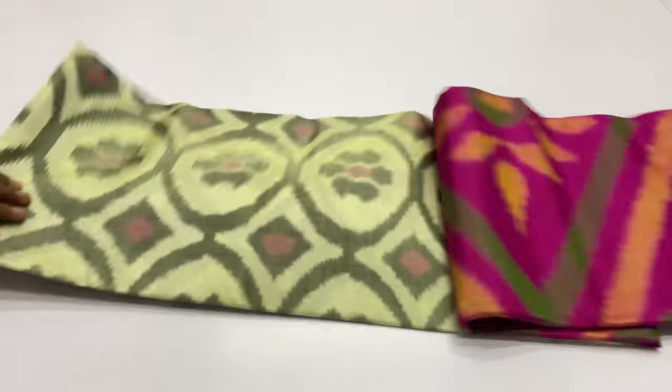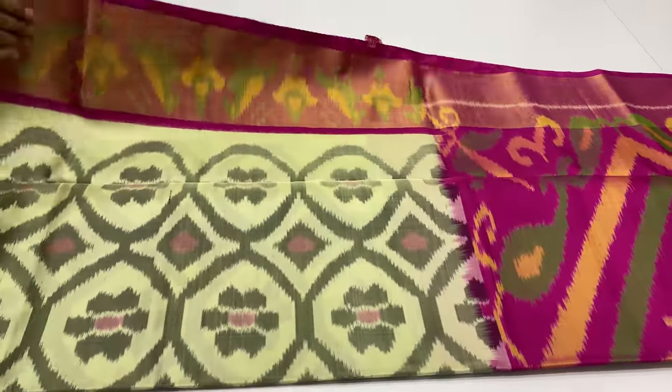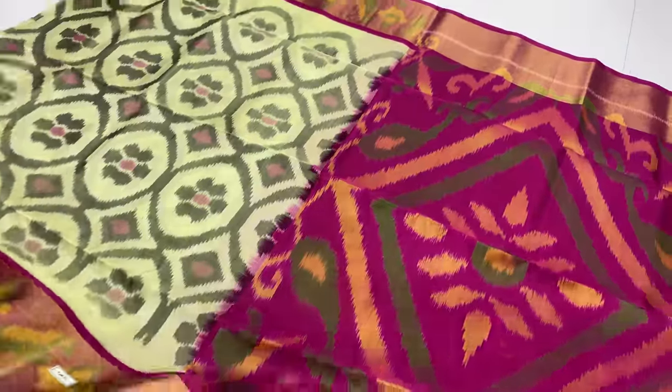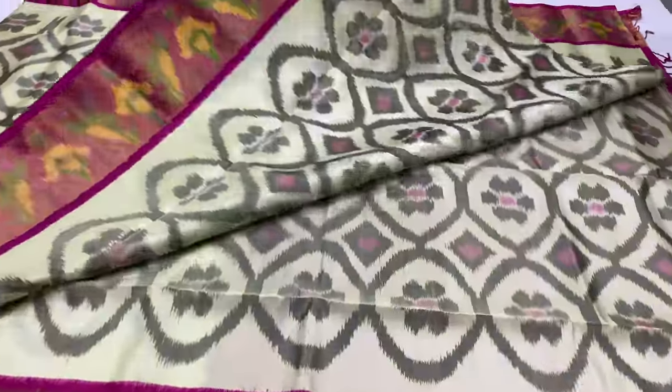The code is 1411. Body of the sari white color, half white with yellow shade. Pallu and blouse ronny pink. Blue color is also available. You can take the code — the code is 1411.